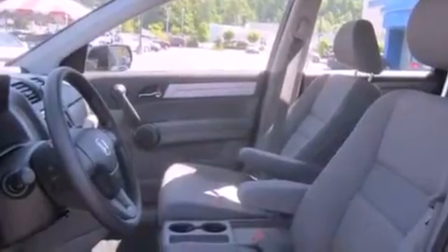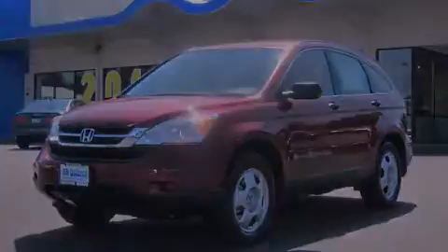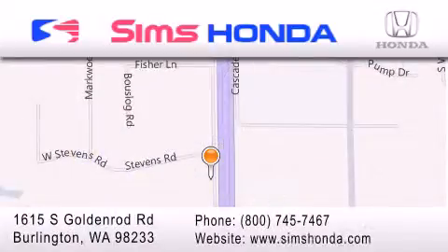This vehicle won't last long at this price. Call and arrange a test drive now. Sims Honda is located at 1615 South Goldenrod Road in Burlington. Our goal is to exceed all of your expectations to ensure that you'll return for future visits.